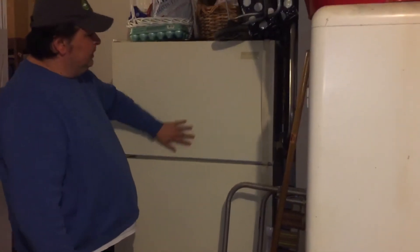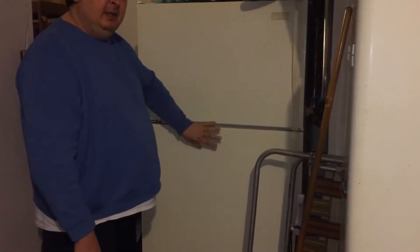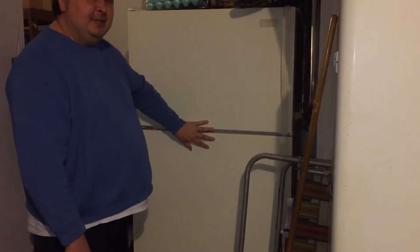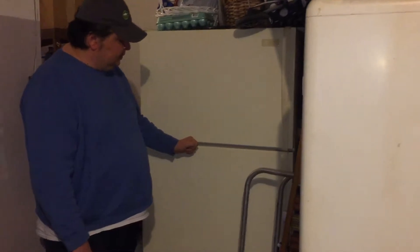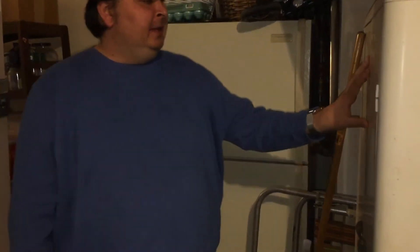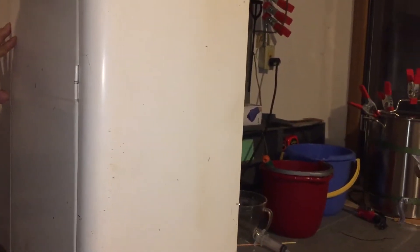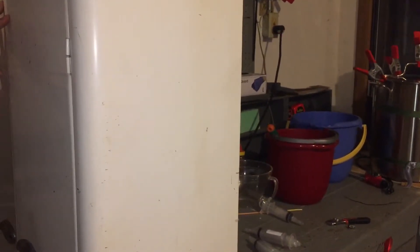Believe it or not, this fridge — the freezer will be turned down, the fridge will be turned up to about 60 degrees Fahrenheit, both of them — so as to store about maybe 2,000 units. They're sold on Amazon. This will be where roughly 100 to 200 units shipped out the next day will be put.